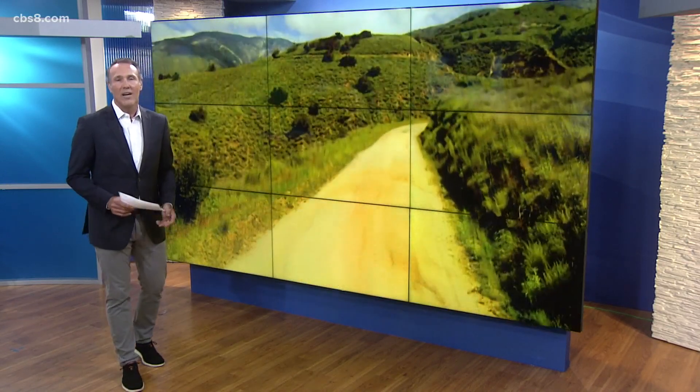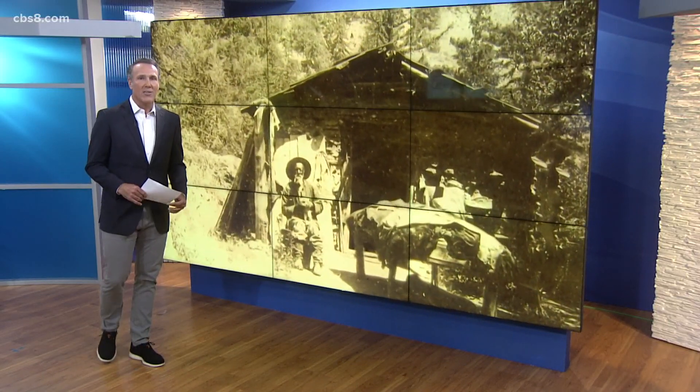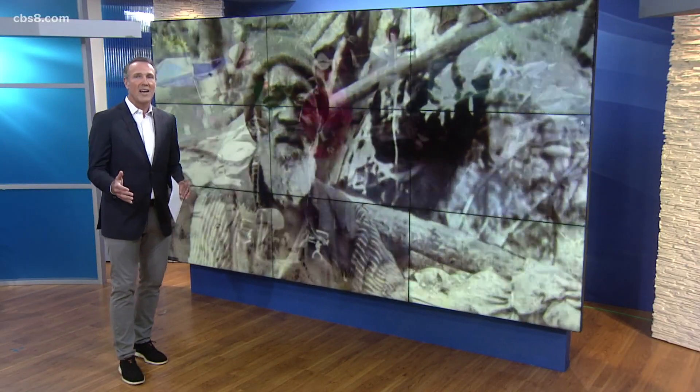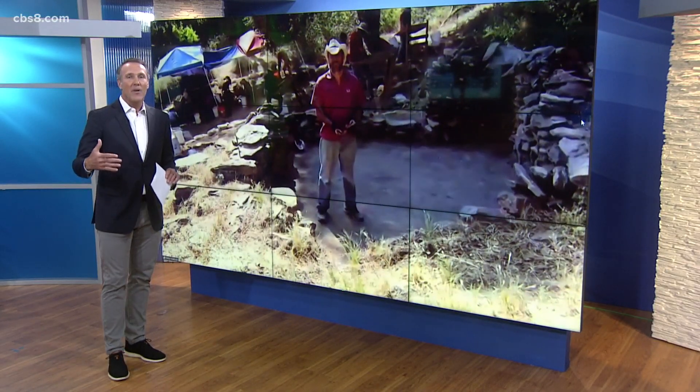Archaeologist Seth Mallios discovered Harrison's cabin in 2004 and over the years has uncovered 50,000 artifacts. The San Diego History Center has a new exhibit on Harrison, and as Mallios continues his dig on Palomar Mountain, he's going to join us live on the 4 to talk about the cabin, the road leading up to it, and how he found it.